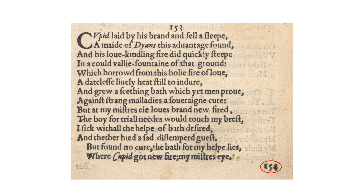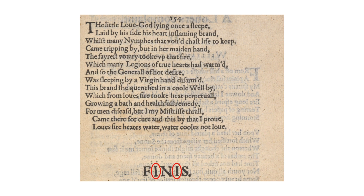'But found no cure — the bath for my help lies where Cupid got new fire, my mistress' eye.' Sonnet 154: 'The little love-god lying once asleep laid by his side his heart-inflaming brand, whilst many nymphs that vow'd chaste life to keep came tripping by. But in her maiden hand the fairest votary took up that fire which many legions of true hearts had warmed, and so the general of hot desire was sleeping by a virgin and disarmed. This brand she quenched in a cool well, by which from Love's fire took heat perpetual, growing a bath in healthful remedy for men diseased. But I, my mistress' thrall, came there for cure, and this by that I prove: Love's fire heats water, water cools not love.'